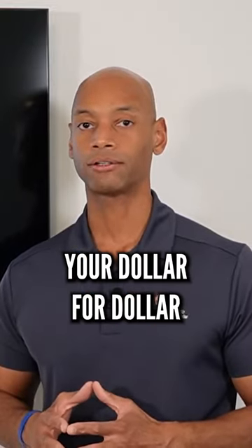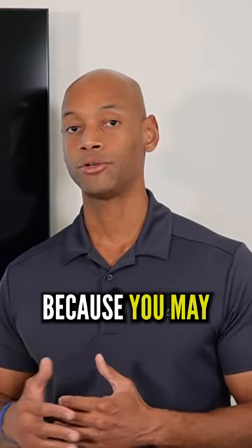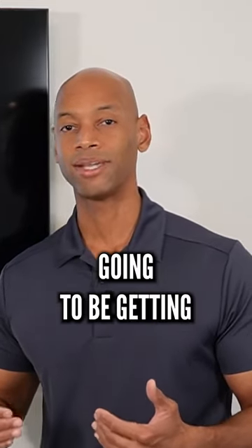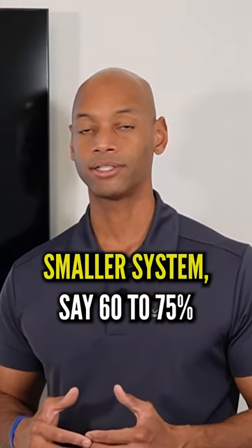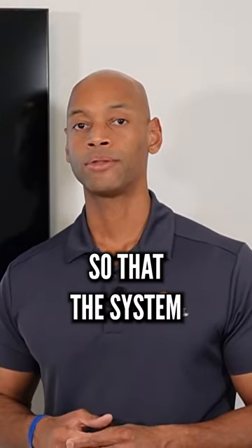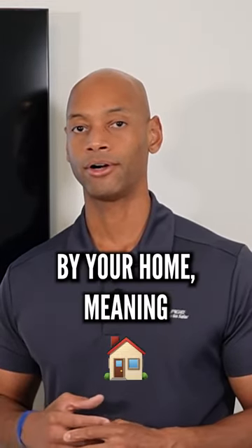If you want to maximize your dollar-for-dollar return on investment in solar, it may not make sense to go to a 100% full offset system, because you may have to pay for more solar panels and produce more electricity than you're actually going to get full price credit for. If your goal is the best dollar-for-dollar return, you may want to target a slightly smaller system — say 60 to 75% electric bill offset — so that the solar electricity coming off that system is more likely to be directly self-consumed by your home.